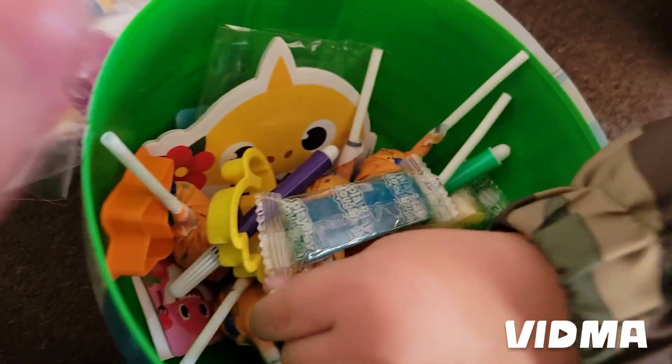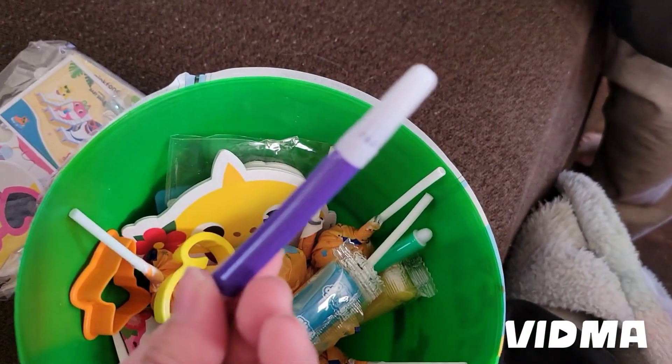Little egg with the little sharks. You like it? Look at the little markers.